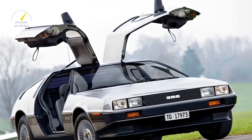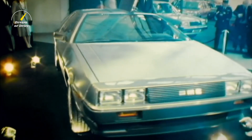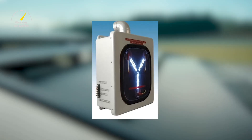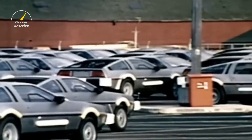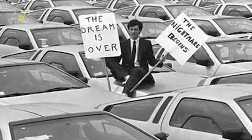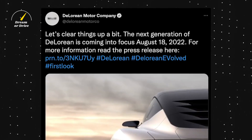Originally released in 1981, it was known for its sleek stainless steel body, gull-wing doors, and most importantly of all, its flux capacitor, which enabled it to travel back through time. Unfortunately, less than 10 years after being released in production form by DeLorean Motor Company, the company went out of business. But now they're back.